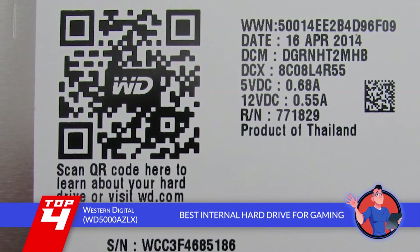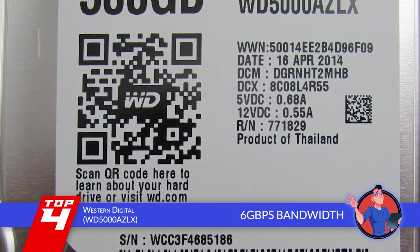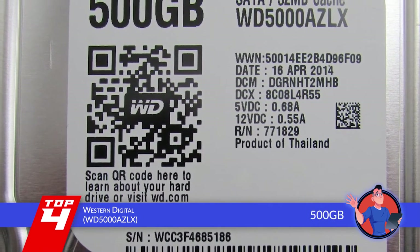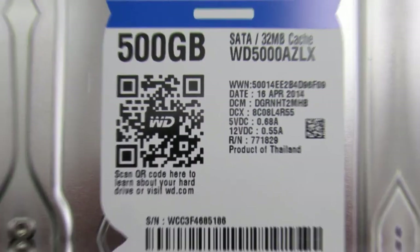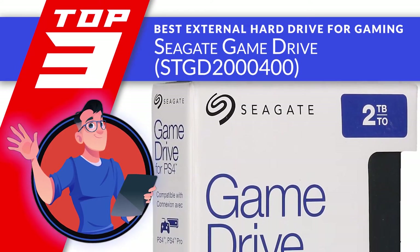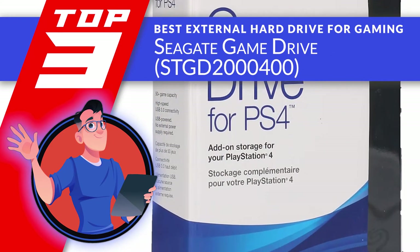The bottom line is, it's the best internal hard drive for gaming. It has a fast 6GB per second bandwidth rate, and it has a sufficient 500GB for file and data storage. Next, we have the best external hard drive for gaming, the Seagate GameDrive STGD2400.